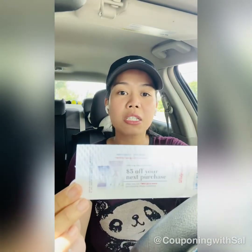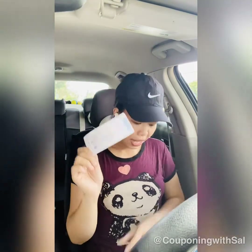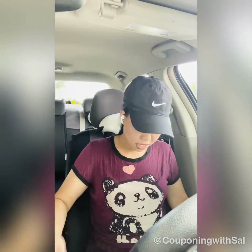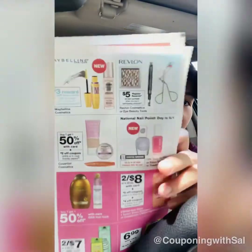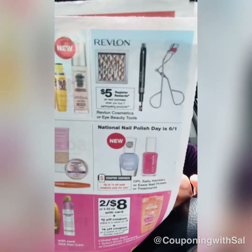I also got an extra bonus — a $5 off register reward on my next purchase of two Almay products. Revlon is on promotion this week: buy two products and get a $5 register reward. Almay and Revlon are sister companies under the same parent, which is why they sometimes share the same promotions.